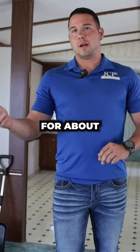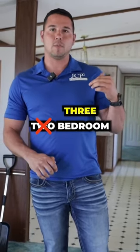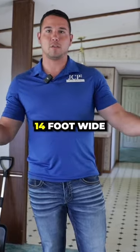And we can rent this for about $600 to $650 a month very easily like that. It's a two bedroom, 80 foot long, 14 foot wide — one of the largest mobile homes that you can get.